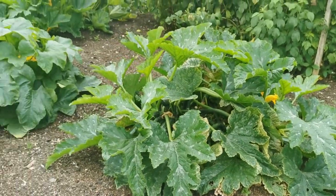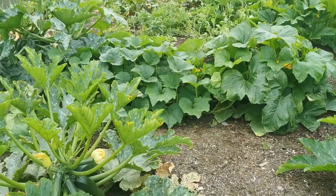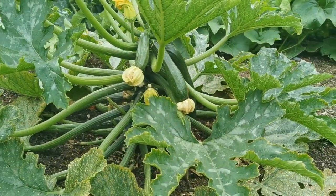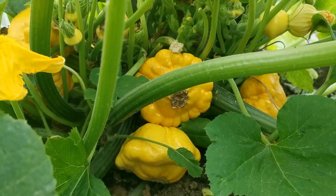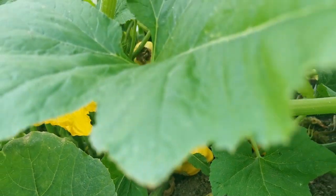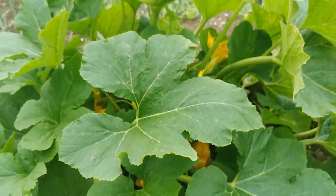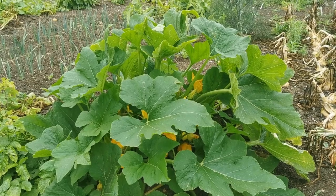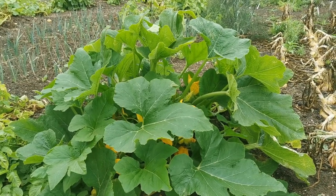They've also got some of the best squash and courgette plants we've seen this season. Just look at the fruits developing on those. And this gourd just alongside them — absolutely covered in fruit and a really healthy-looking plant. No disease on that at all. It's really loving it here in the shelter of the walled garden.